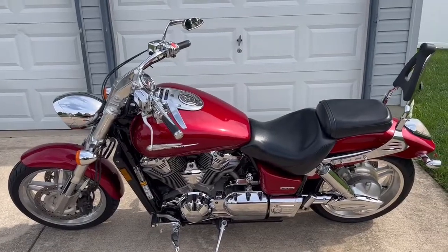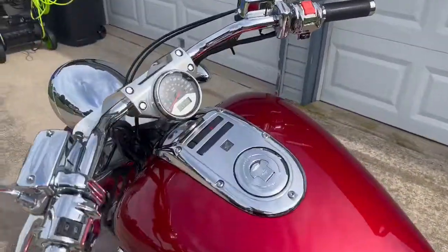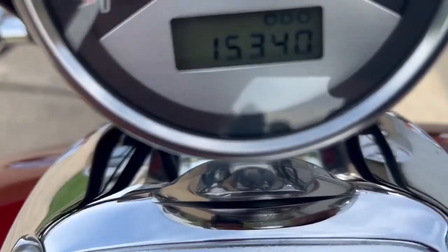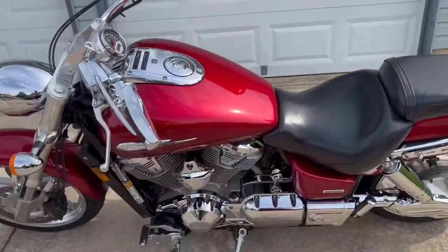This is my 2003 VTX 1800C made by Honda, up for sale with a mileage of 15,340. She's in beautiful shape with lots of added chrome.